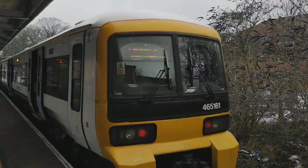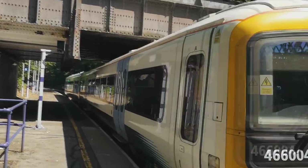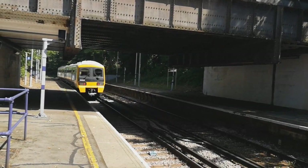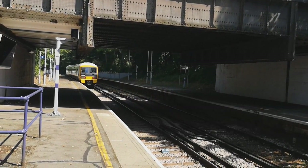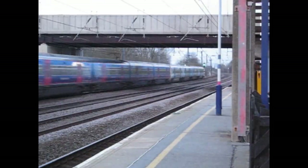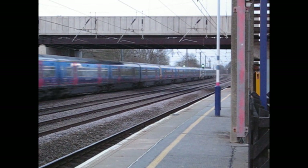The Class 365, the 465, and the 466 are a British family of two or four car AC or DC electric multiple units called Networkers. Built in York by ABB Brown Boveri, British Rail Engineering Limited, and Metro-Cammell in the early 1990s, the Networkers have been running both inter-urban and inter-regional services in the southeast of England since.